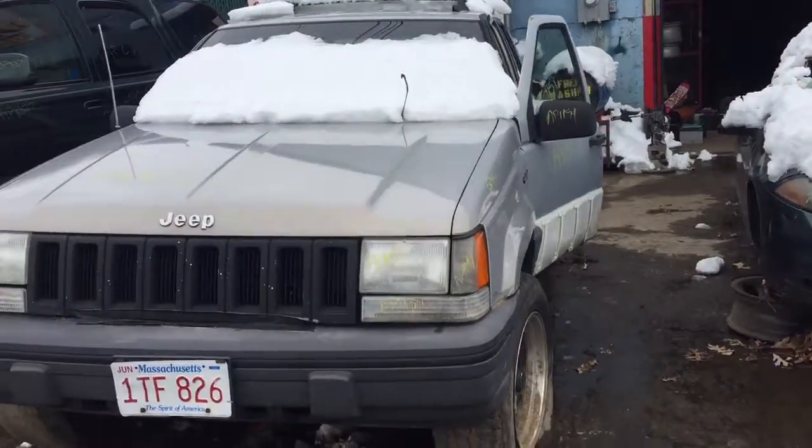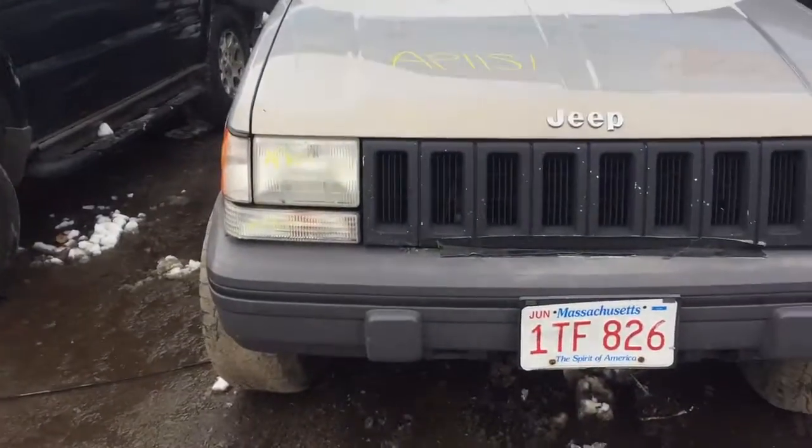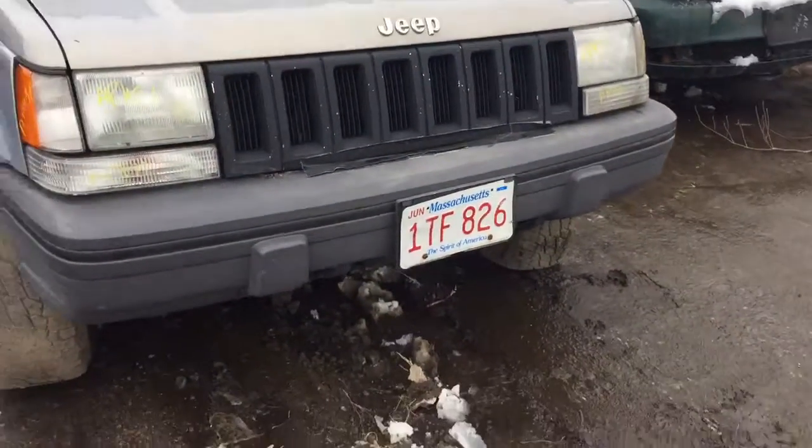AP 1151, 1995 Grand Cherokee. Headlights, front lamps, turn signals.